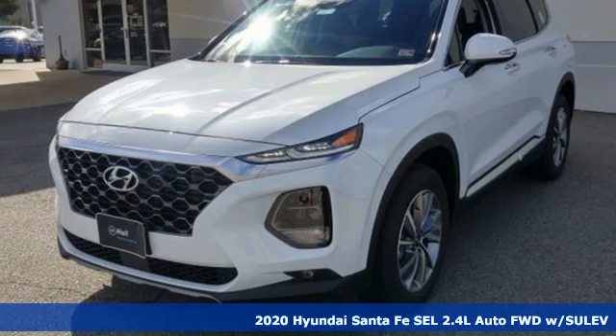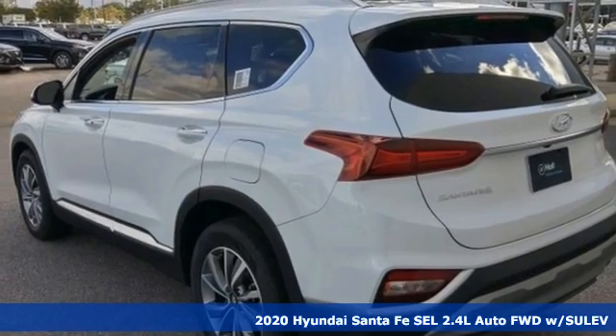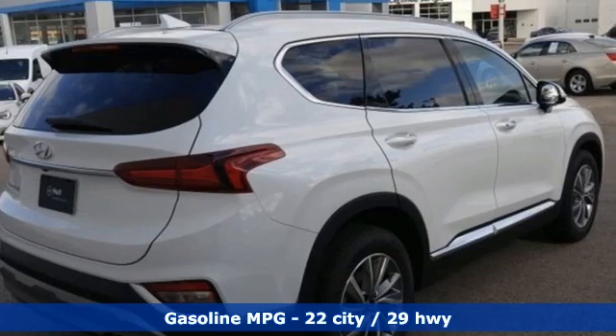It's a new 2020 Hyundai Santa Fe. Comfortable for people, spacious for cargo, and styled to lift standards. And with features like these, every drive is a pleasure.